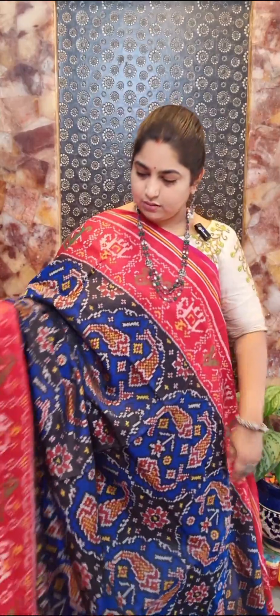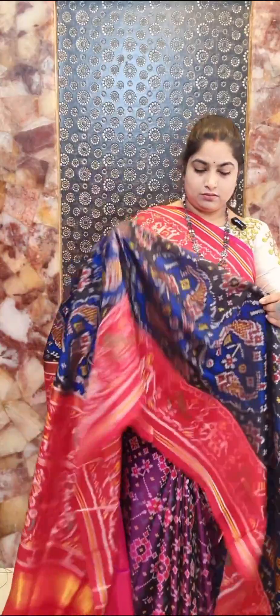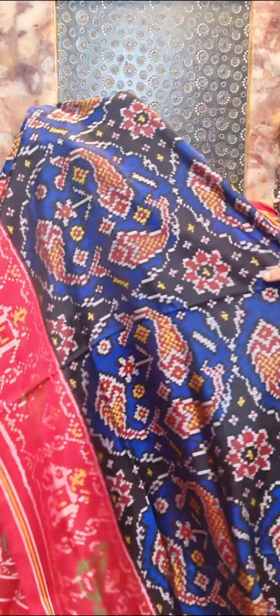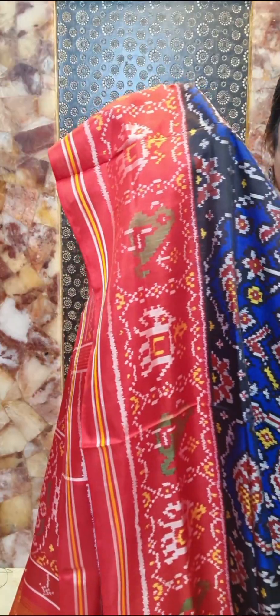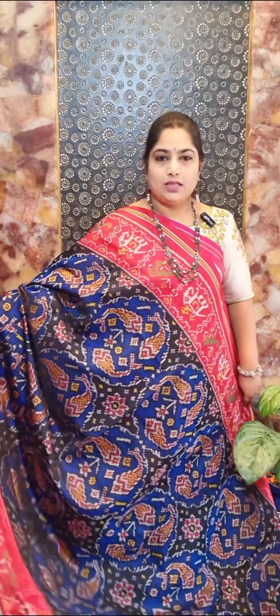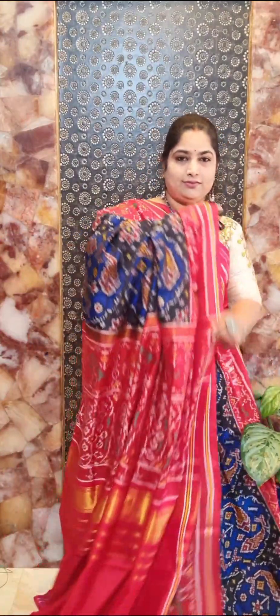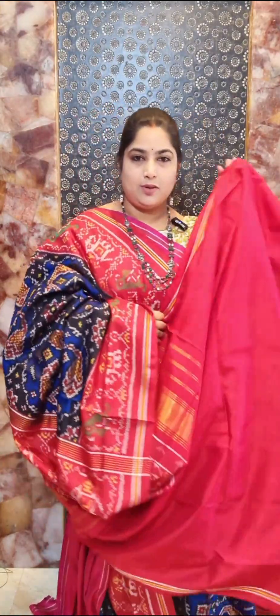Saree number fourteen is a nice dark blue saree with fish design and fish weaving all over. We have black touch for the motifs and contrast marine color border with elephant and parrot weaving. Contrast pallu and contrast blouse — saree number fourteen, price rupees 27,000.